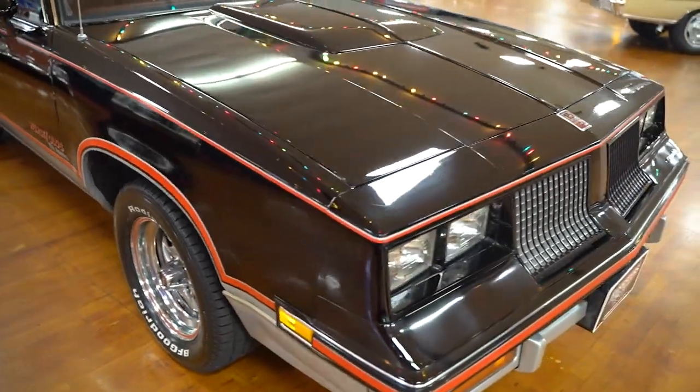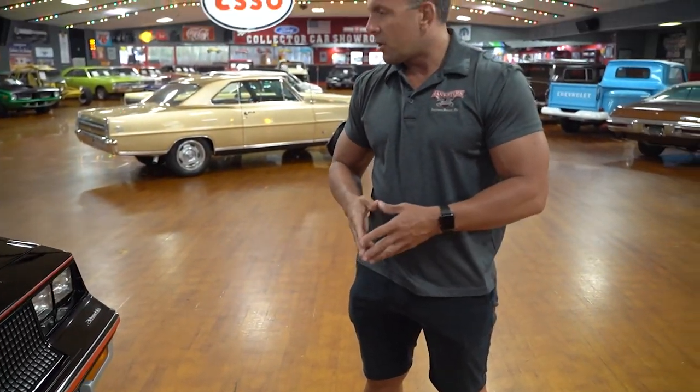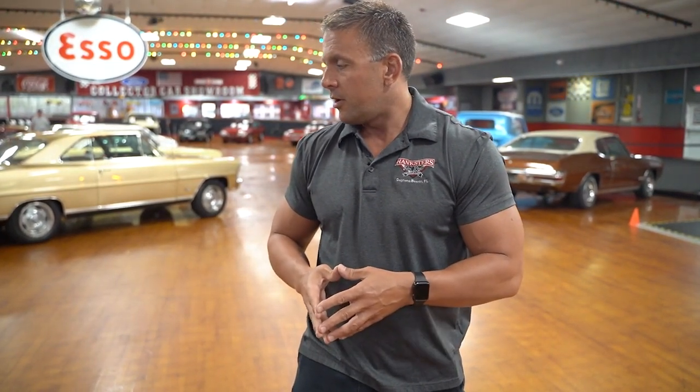I didn't see anything in the paint that I can even show you that would be an issue whatsoever. I'm not sure if this car was repainted — if the paint is original, it's absolutely fantastic, very well cared for. Maybe portions could have been repainted; I don't have the history to know one way or the other. Absolutely pristine 1983 Olds — fantastic condition.